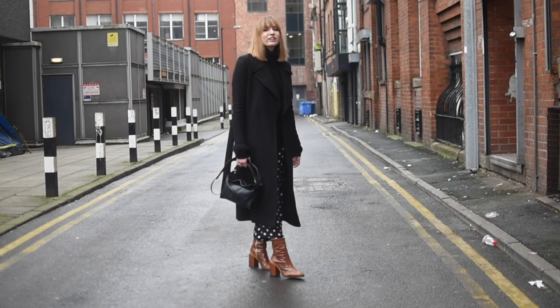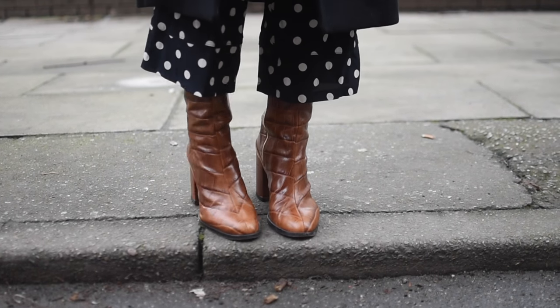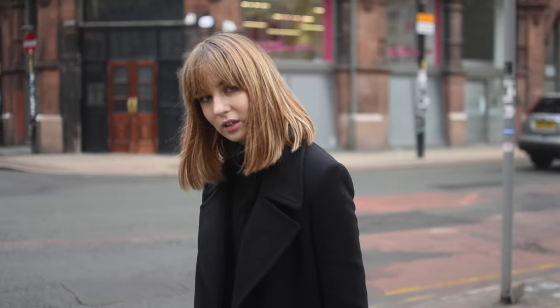For my shoes, also an all-time fave, are my Dear Francis spirit boots - these are the croc ones and I absolutely love them. And then I've got my Loewe handbag, the puzzle one, again. I really like this outfit and it's comfy, so win-win.